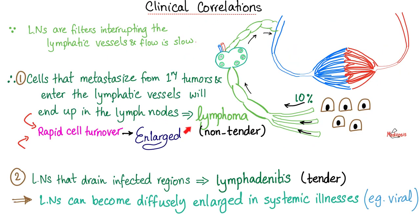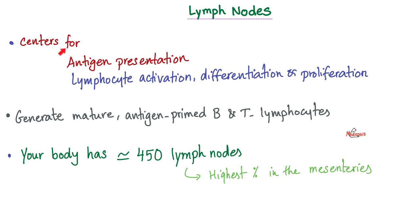Some clinical correlations. Cancer metastasis can cause enlargement of the lymph node. Infection can also cause enlargement. The difference is that cancer gives you a painless lymphadenopathy, but infection gives you a painful one. Why do we need lymph nodes? They are the centers for antigen presentation — where antigen-presenting cells present the antigen to the lymphocyte, so the lymphocyte can recognize the antigen, mature, and stop being naive. It's also the site for lymphocyte activation, differentiation, and proliferation.